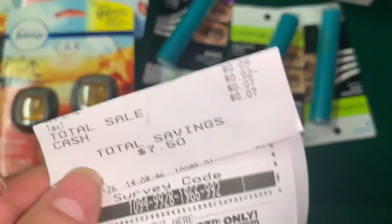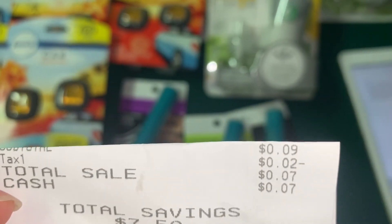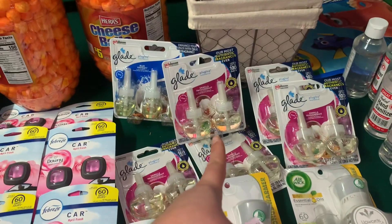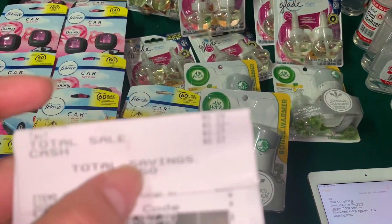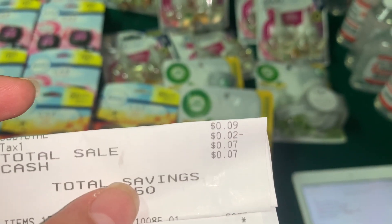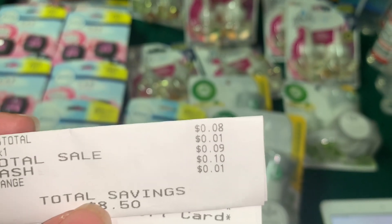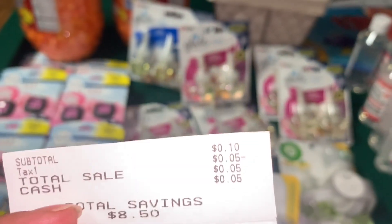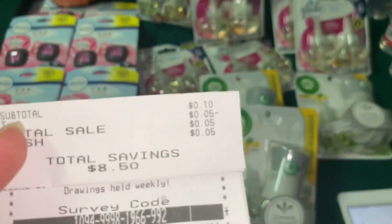Let me show you one of the receipts. In one transaction, my Glade coupon didn't come up — I probably forgot to clip it in that account — but I paid 7 cents. It was 9 cents plus tax. In another transaction I paid 9 cents, and in the other one I also paid 10 cents. As you can see, I saved $8.50 in both of those transactions.